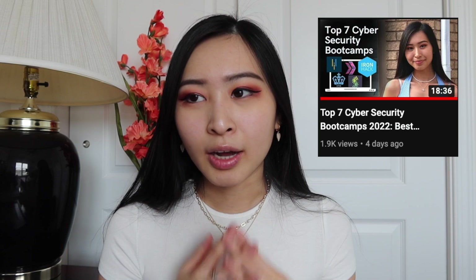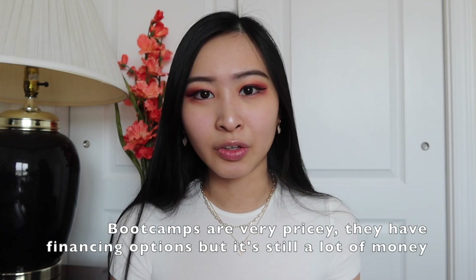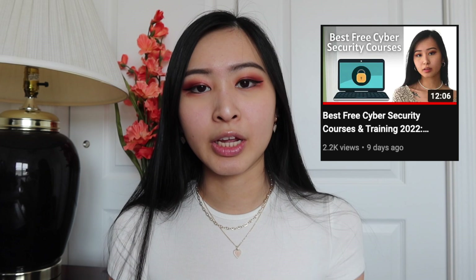I previously made a video on the top seven cyber security boot camps. These aren't specifically for pen testing but they are very popular boot camps that many people use to get their foot in the door. Most of those boot camps cost in the five-figure range, at least ten thousand dollars, and some of them are six months long. Six months of boot camp for about $10k compared to a college degree for four years is clearly a lot more money. I also have a video on free courses you can find online for cyber security, which I'll link below.